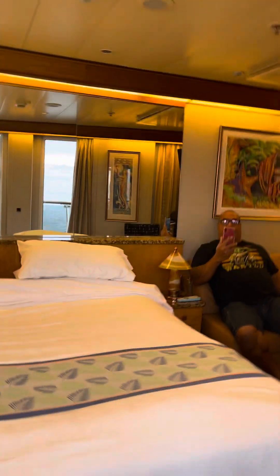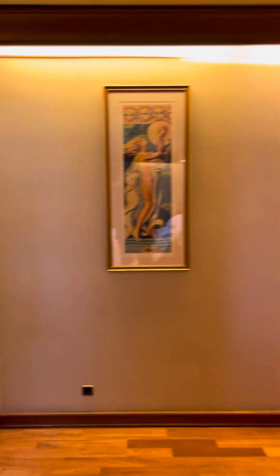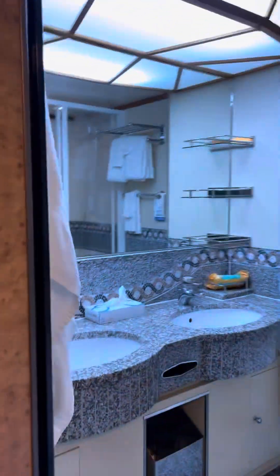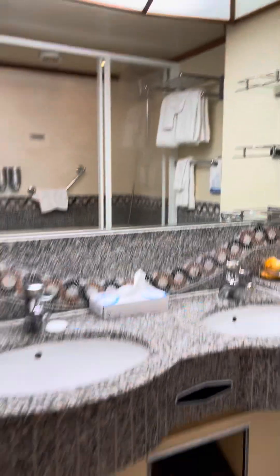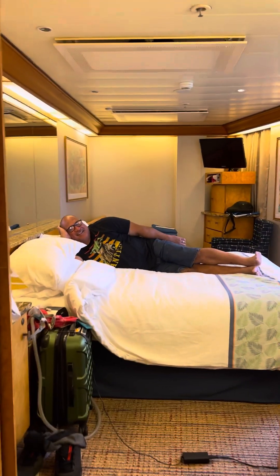We do have a bathroom too, and I'm going to show that real quick. It looks like this — it does have a bathtub, lots of shelving, lots of room. Totally different from a standard cabin.